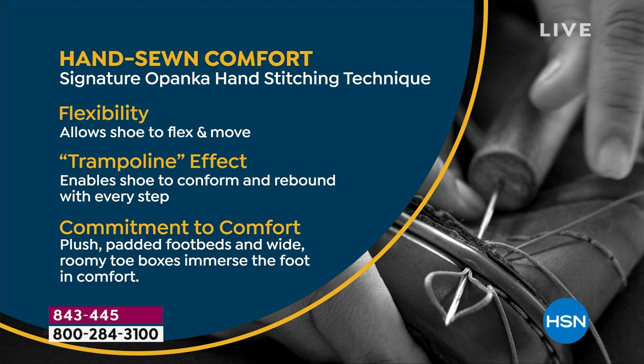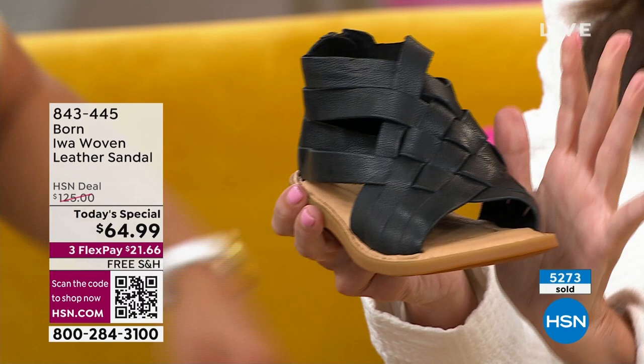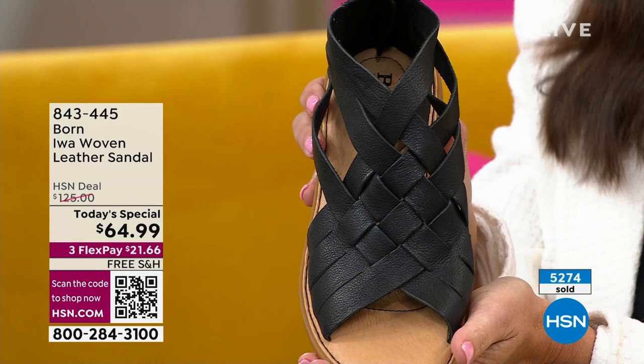Glue and adhesives are what weigh a shoe down and stiffen it up, and over time, the parts and pieces come unglued. But with a Bourne shoe, this is an investment — you are going to have this shoe season after season, year after year, because they are handmade to last.